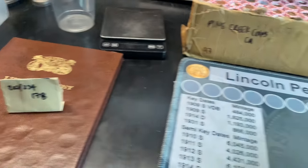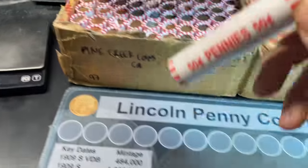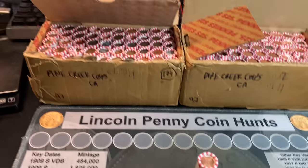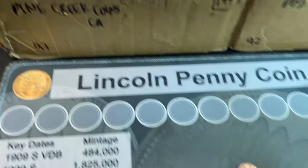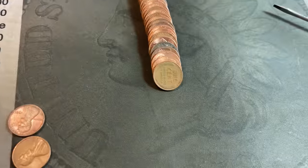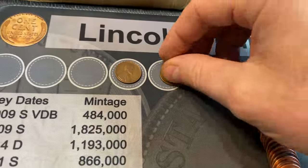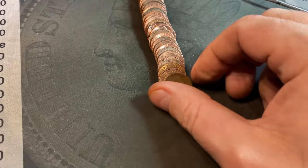We have a hundred rolls to hunt — let me get right into it. Roll number one: I'll bring you in on my first find. Roll number two gives us our first wheat cent find of the box, and like the enders it's a 40s — just a 1944 Philadelphia. Roll number six, wheat cent two is reverse-facing — that's going to be a 1946 Philly.